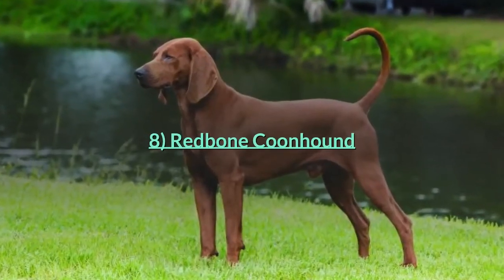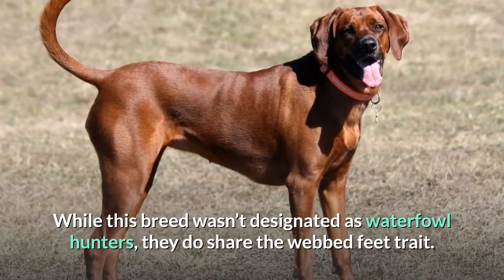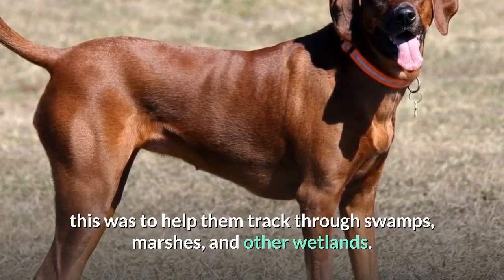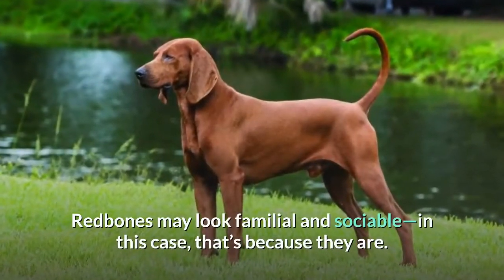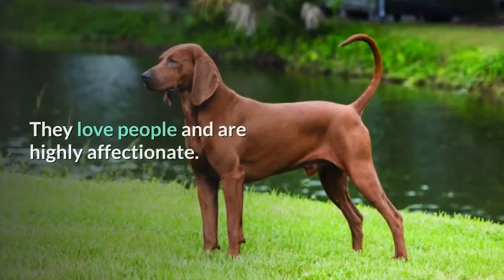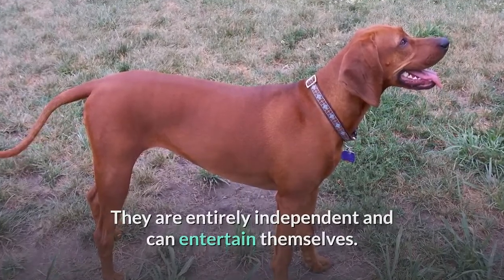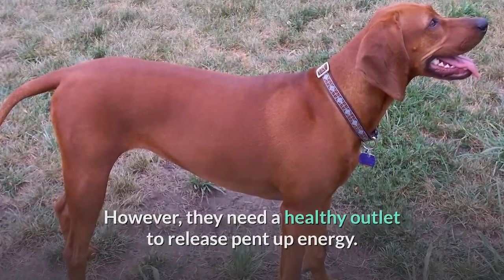Number eight: Redbone Coonhound. While this breed wasn't designated as waterfowl hunters, they do share the webbed feet trait. Instead of swimming lakes or ponds, this was to help them track through swamps, marshes, and other wetlands. Redbone Coonhounds are familial and sociable — they love people and are highly affectionate. They are quite independent and can entertain themselves, but they need a healthy outlet to release pent-up energy.